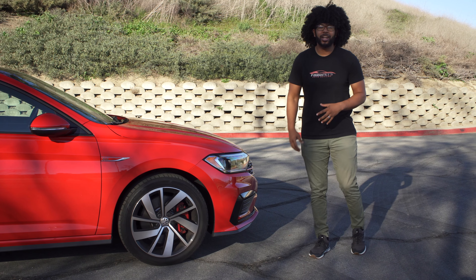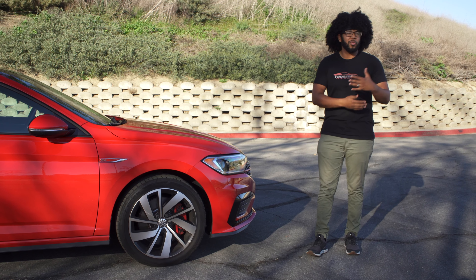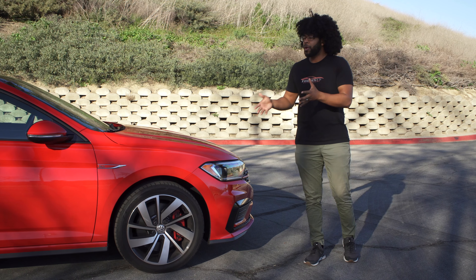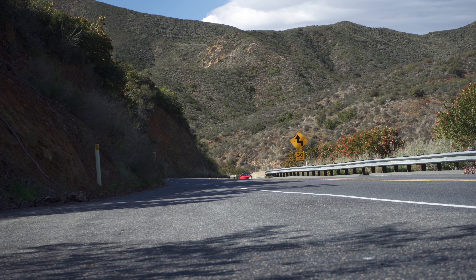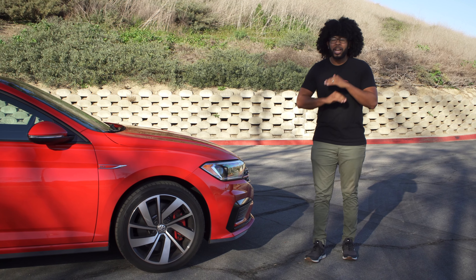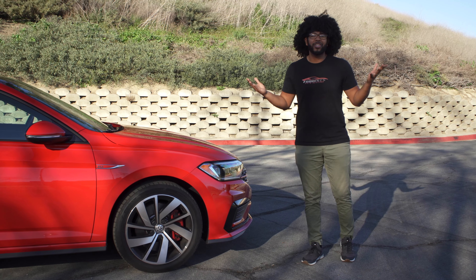Today I have the Volkswagen Jetta GLI. There have been lots of reviews on this car and I've already reviewed it before, but that was at a dealership for only about two hours, which doesn't really give you a good essence of what the car is like to live with. Volkswagen dropped off the keys for an entire week, so I've had this for seven days. We're going to check out every detail about the new GLI — the exterior, the interior — take it through some canyons, and it's going to be a lot of fun.